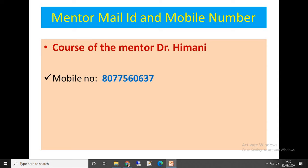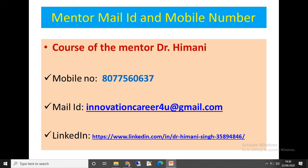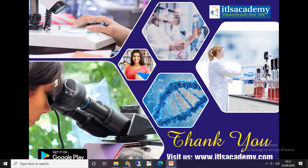My mobile number is 8077560637, and my email ID is innovationcarrierforyou@gmail.com. My LinkedIn ID is also displayed here — you can follow me on LinkedIn. If you have any queries or doubts during this course, you can call or email me. You can also follow ITLS Academy on Instagram, Facebook, Twitter, YouTube, WhatsApp, and LinkedIn.